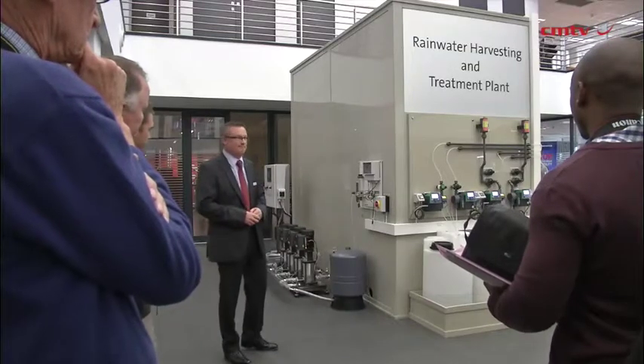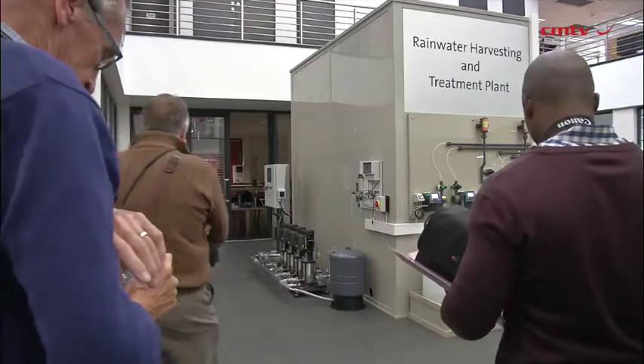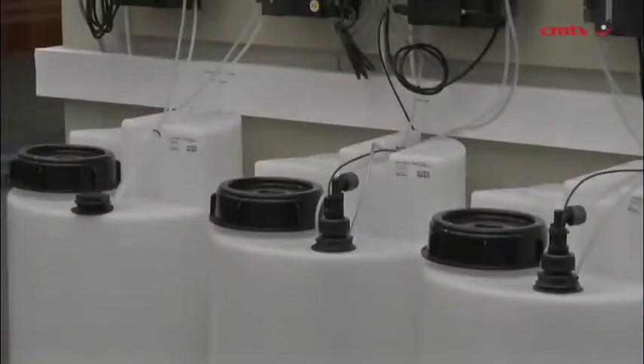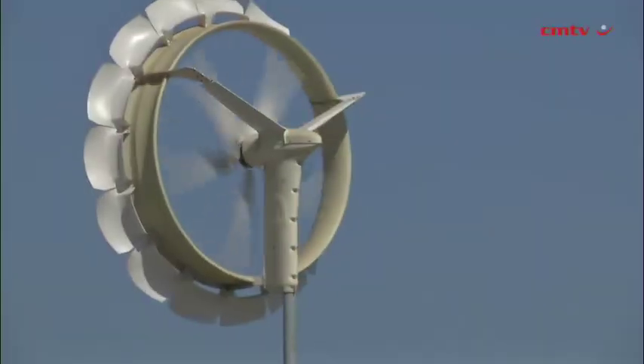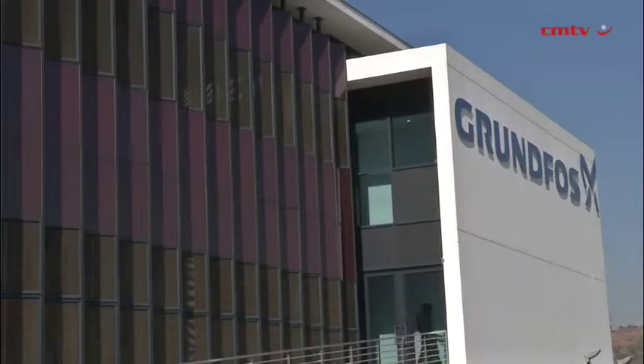From an energy perspective, and that's the most obvious one, the pump technology that we utilise in the building is premium efficiency motors, and where relevant, premium efficiency with VFD drives, combined again with the renewable energy. So the wind turbines powering up the main grid of the building, and the solar modules powering up the solar SQFlex borehole pump.